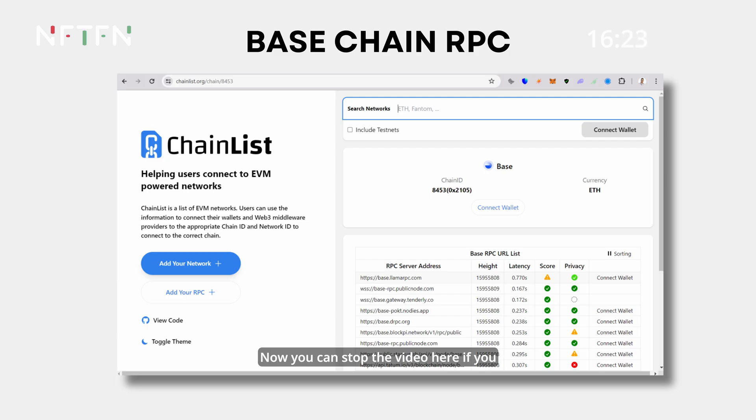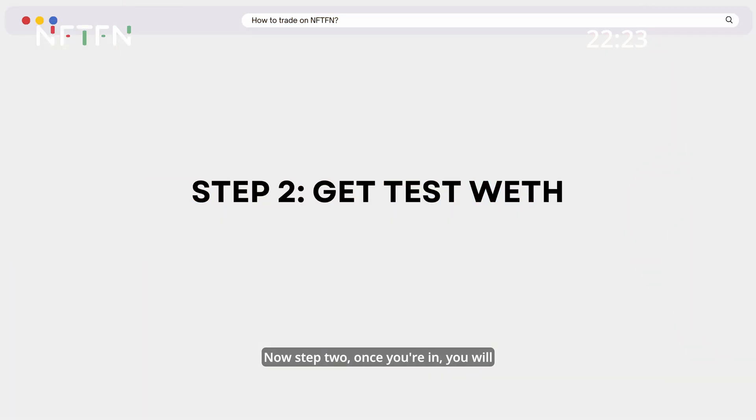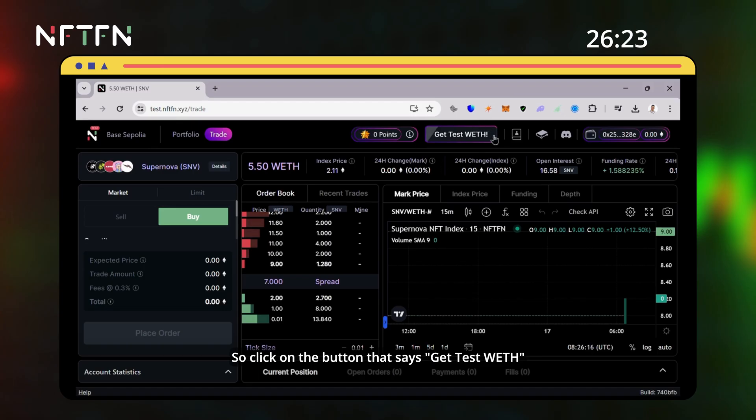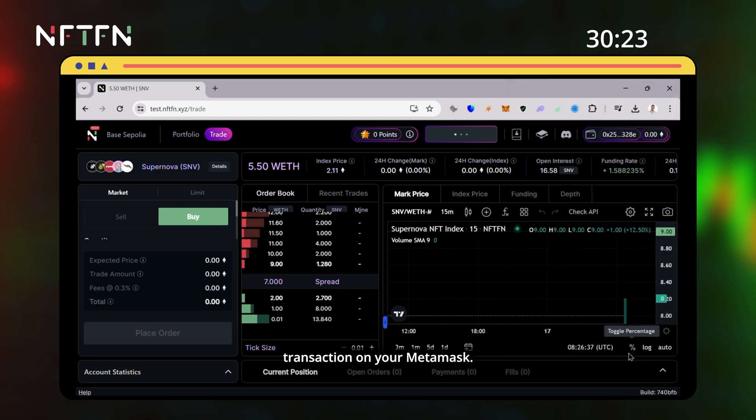You can pause the video here if you need to add the Base Sepolia RPC and don't know where to find it. Step two: once you're in, you will need test wrapped ETH in order to trade. Click on the button that says 'Get Test WETH' and sign the transaction on your MetaMask.